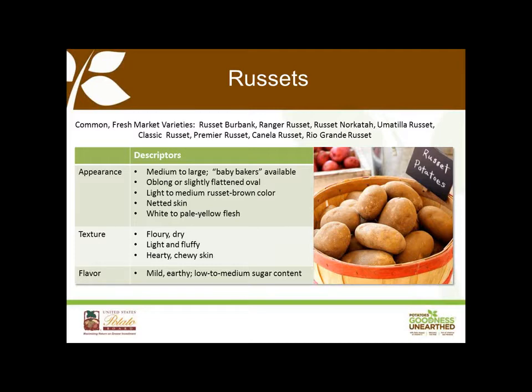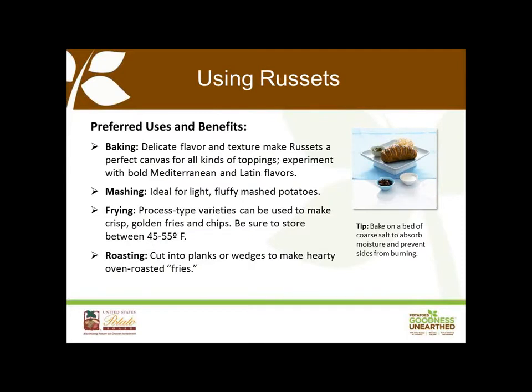Russets really do set the standard when it comes to floury potatoes. They're light and fluffy when cooked, with a mild earthy flavor. As Chef Bill Briwa, a chef instructor at the Culinary Institute, I'd say that when chefs think about potatoes, they're really thinking about russet potatoes. They're a great potato for baking, mashing, frying, and roasting. As consumers get more enamored with bold, lively global flavors, russet potatoes provide the perfect neutral canvas to support menu innovation.